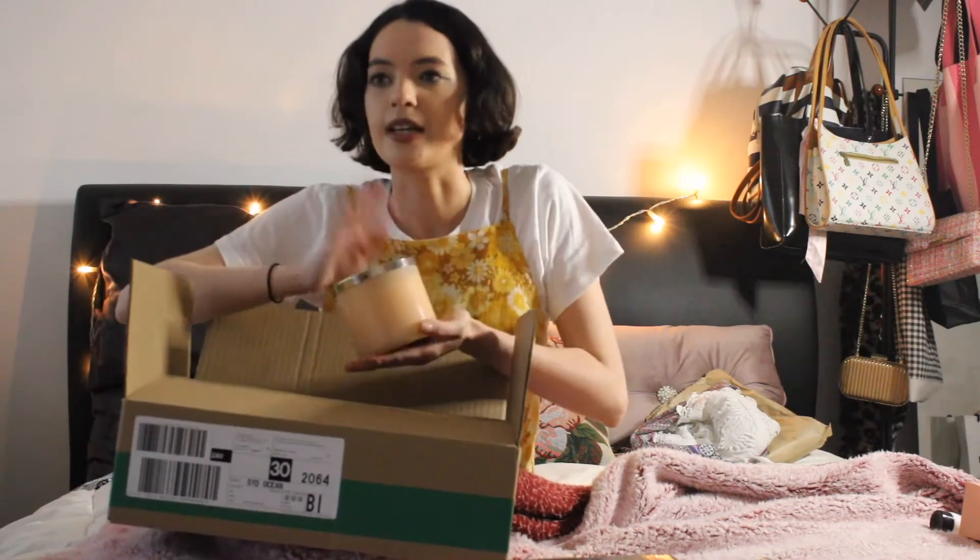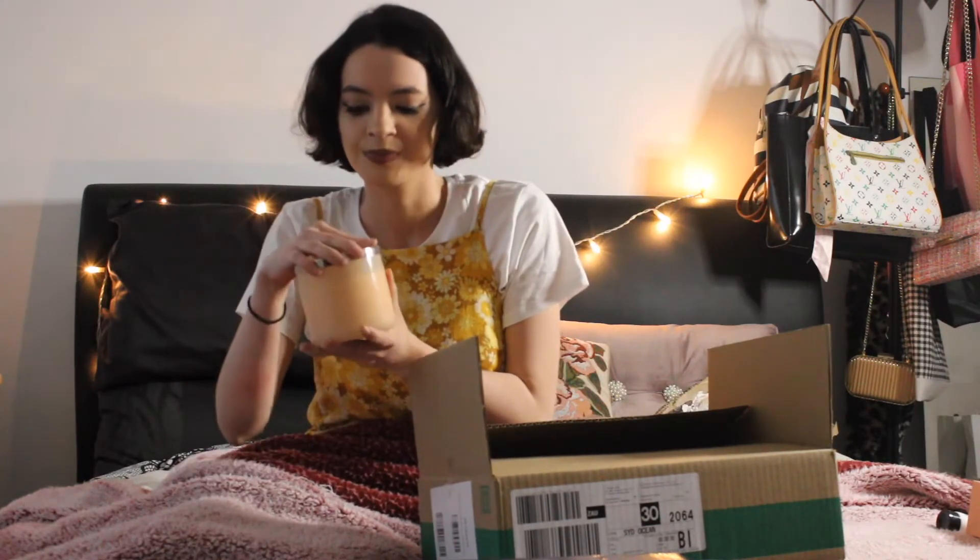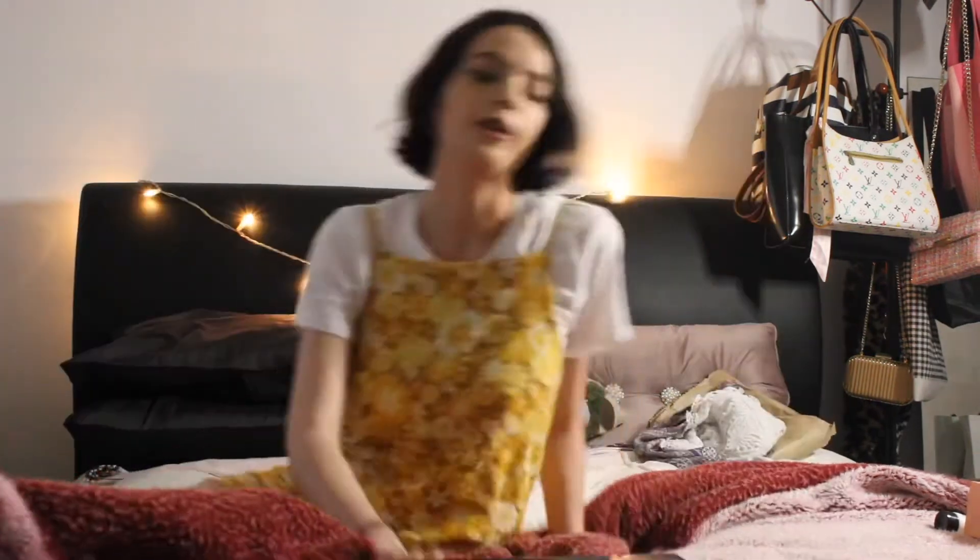I wanted to get a candle with some sort of coffee scent. I got the Paris Café scented candle — oh my god, it smells just like coffee.